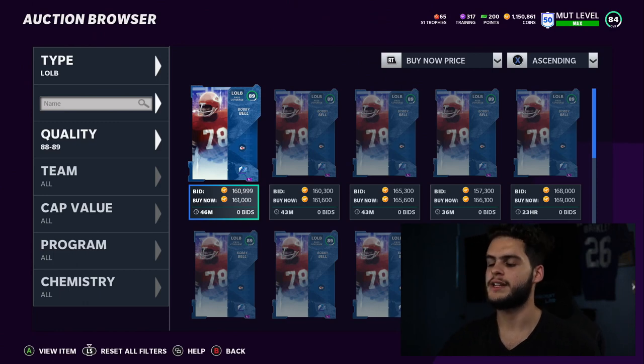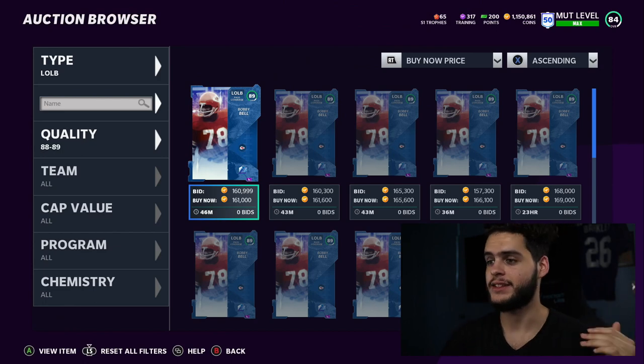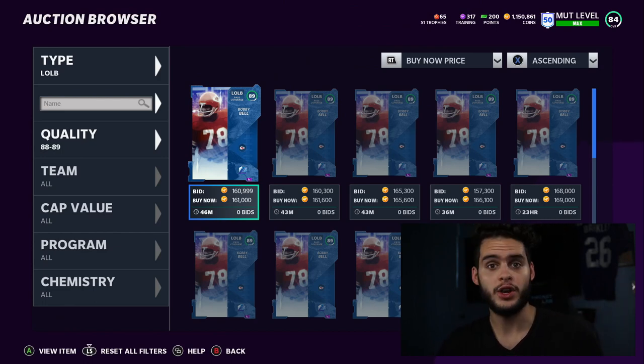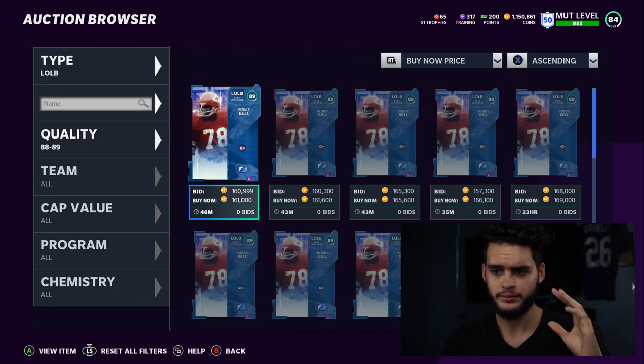Hey, what's going on everybody, it's Pool back with another Madden Ultimate video. Today we're going on a massive Madden shopping spree. I did start recording most of this video and realized I wasn't recording, so I'll show you guys what I picked up, how much coins I spent, and kind of why I picked up those guys.